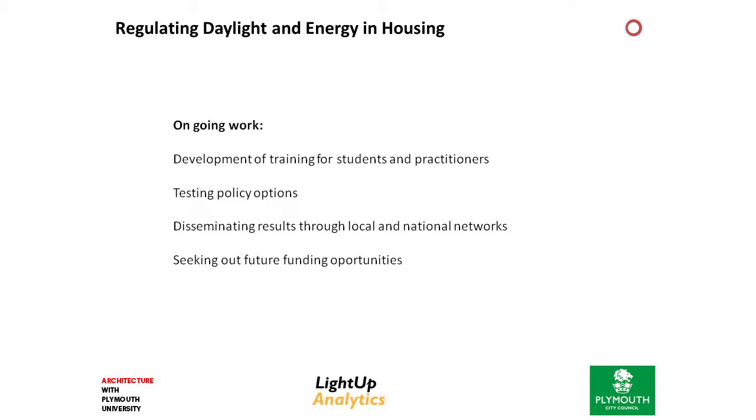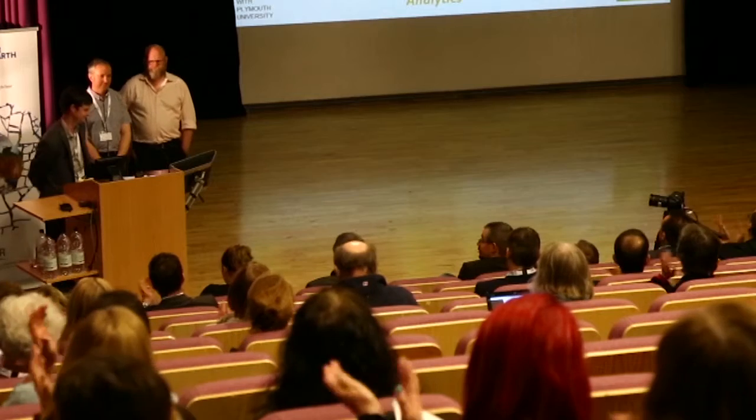We're moving on to working with the university. Just to sum up, ongoing work as a collaboration really has a number of different strands. The first one is to develop training for students and practitioners, because we recognise there's a deficit in skills and knowledge both within our students but also more widely in practice — so we're looking at online training and CPD courses to facilitate that. We're supporting the testing of policy options and undertaking research through live case studies, and finally we're trying to disseminate those results both locally and nationally. Plymouth will be the first local authority to try and deliver such a policy, and looking to the future it's about trying to find further partners and wider impact from what we're doing. Thank you very much.